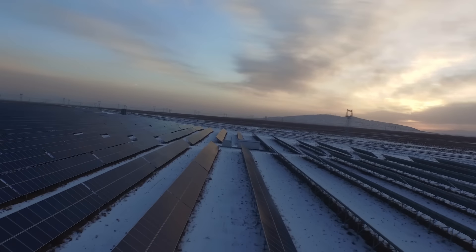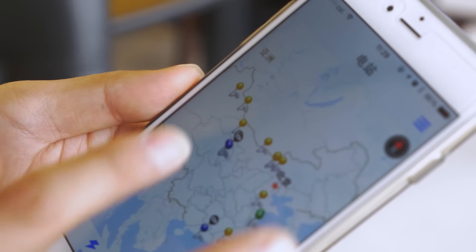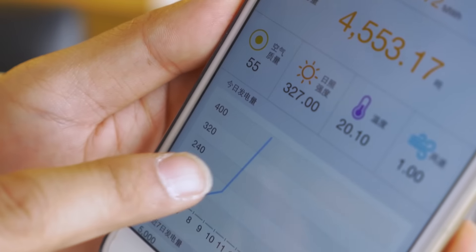Right now, we have already developed a mobile-based app, which is called eBoard, to enable our operation and maintenance team to real-time monitor the solar farm's operation status easily.